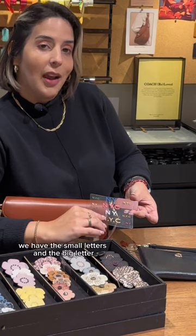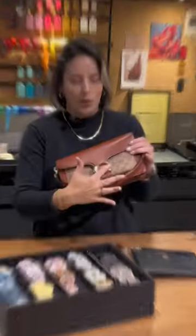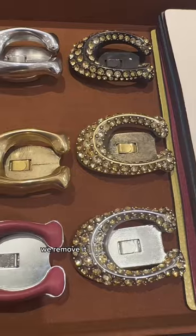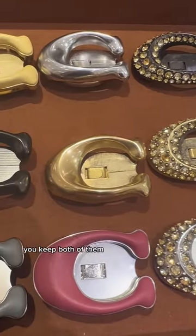In this case, a small tag. I would highly recommend the small letter, and then for example for this one, the popular tabby, you have the small letters and the big letters. You can change the C buckle. It's very easy — we do it here in store, we remove it, and you keep both of them so you can swap it.